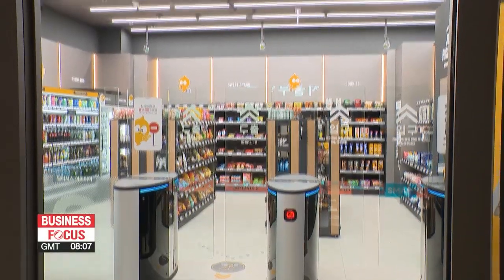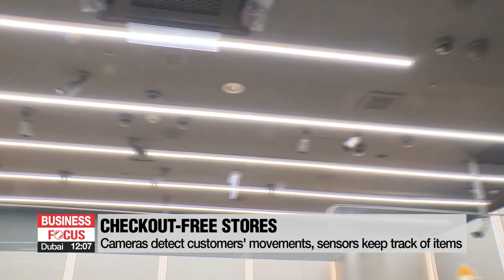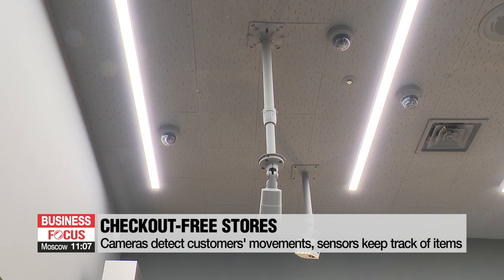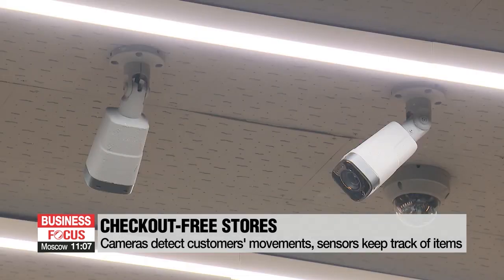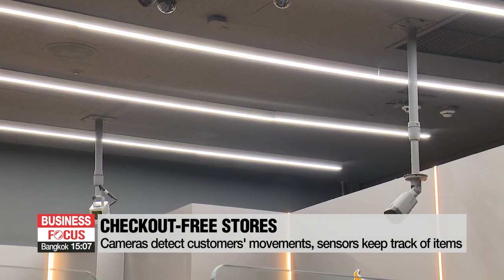This so-called just-walk-out shopping employs several advanced technologies such as computer vision, sensor fusion, and deep learning. The store has 21 cameras to detect the movements of customers, while high-tech sensors keep track of the items taken or returned to the shelves.